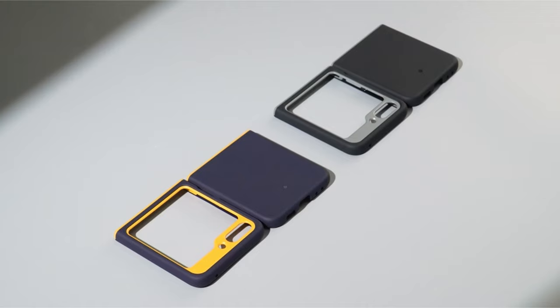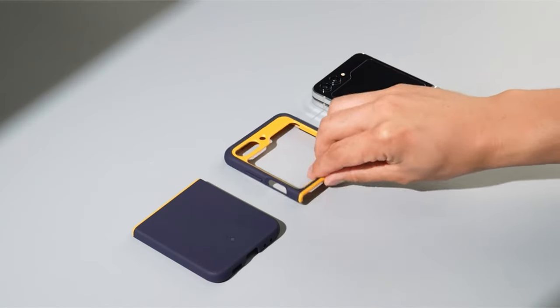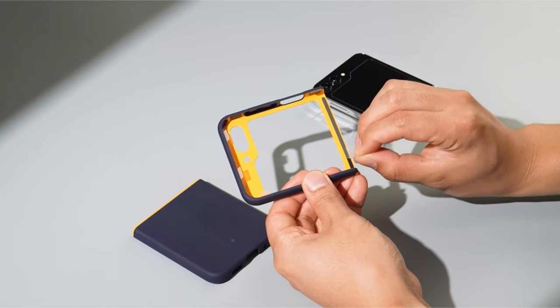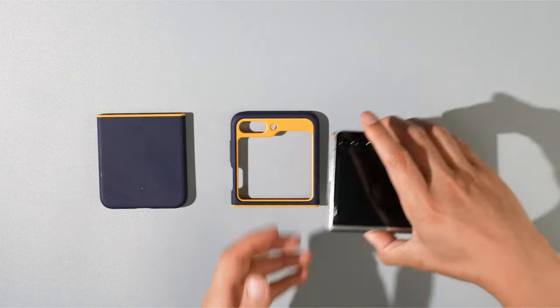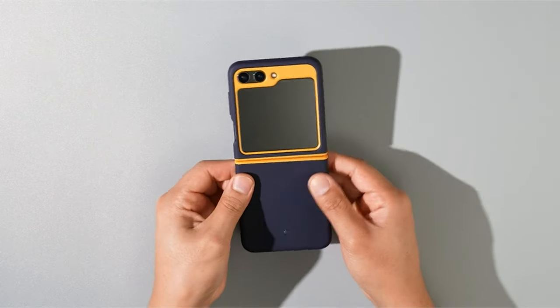So guys, this was the video about the best Galaxy Z Flip 6 cases 2024. All the links are given in the description, do check them out. If you enjoyed the video, be sure to hit the like button and subscribe to our channel for more videos. Thank you.